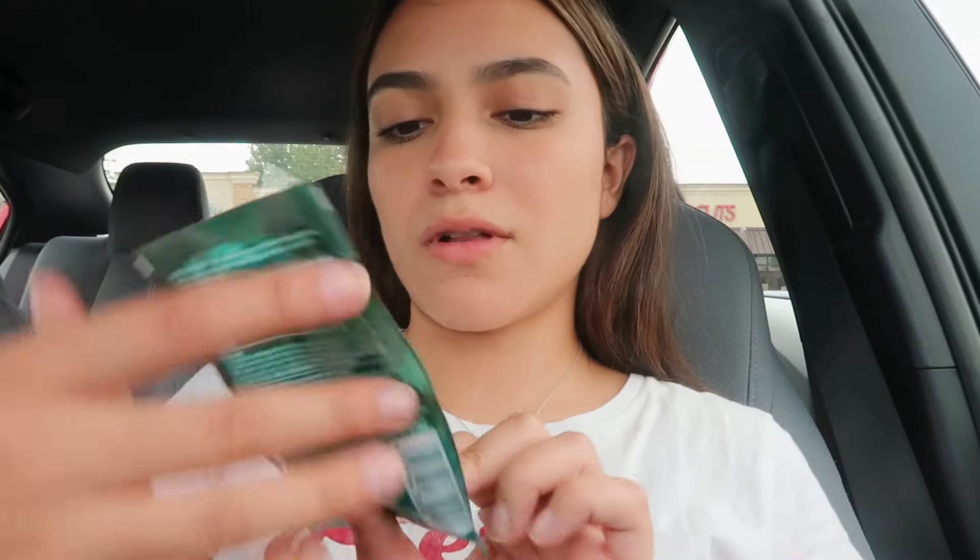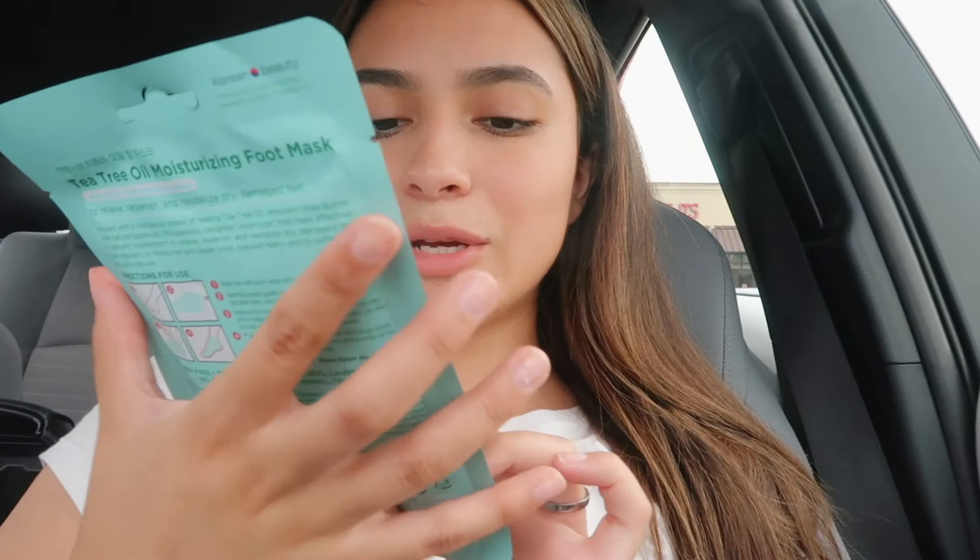I'm gonna show you what I got. I got The Ordinary peeling solution — not sure how it's gonna work but hopefully it works because I've been breaking out so bad. I got a little hair mask, even though I'm not putting it on today. The next thing I got was a foot mask, which I'm really excited to use. The foot mask was seven dollars, the peeling solution was also seven dollars, and the hair mask was only three dollars, so that brings us to a total of about seventeen dollars — less than twenty bucks. I think that's a pretty good deal.